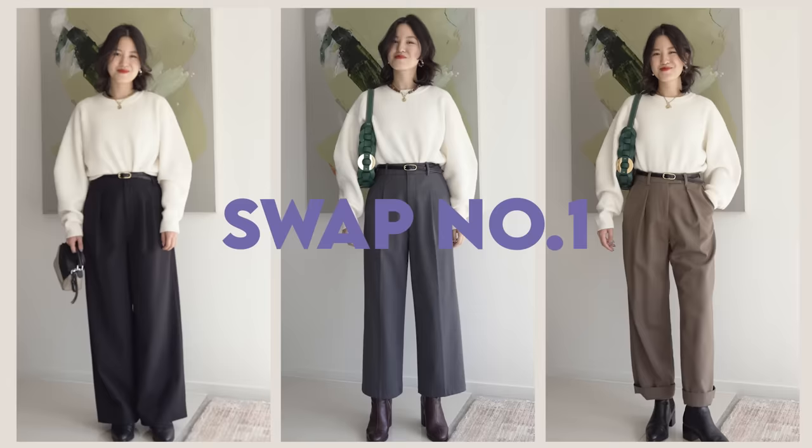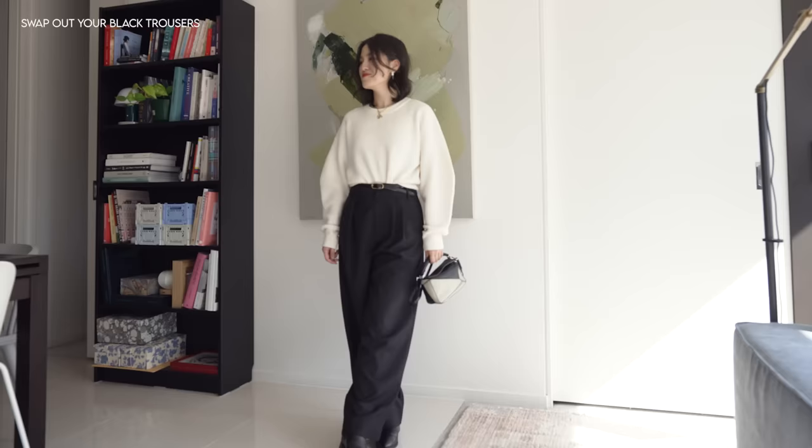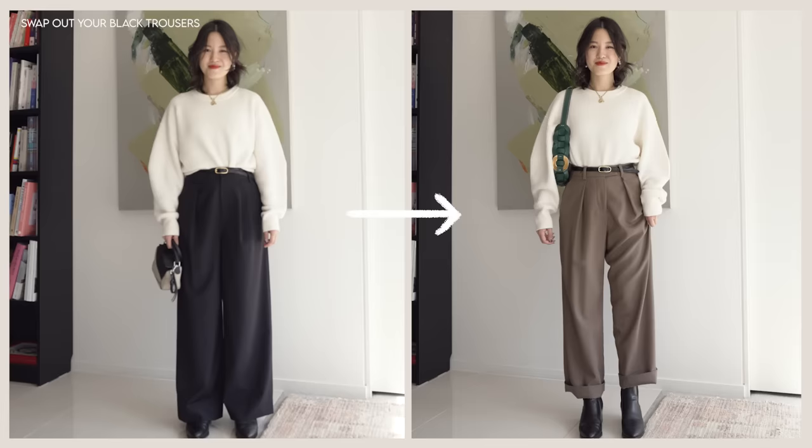Swap out your black trousers, your black bottoms, for a deep neutral that functions in the same way. I've gone through winters where I've purchased black jeans, a black skirt, black trousers in different shapes, and honestly all of those outfits end up looking very similar. I would wonder why my outfits are so boring — it's because all of those bottoms, while being different pieces, gave me the same outfit. I'm swapping out the black trousers here for a pair of taupe ones, a little bit gray, a little bit brown — I really love colors that have that depth.